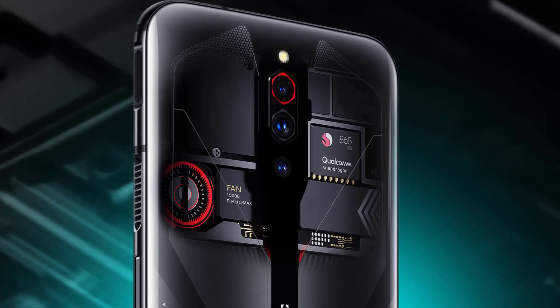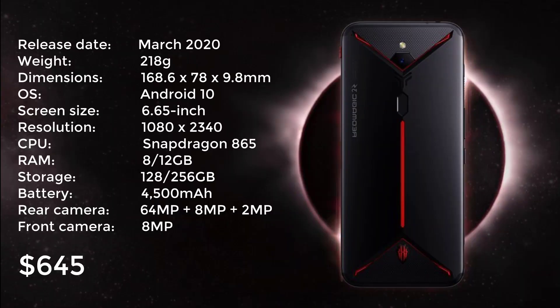It also supports 5G and has plenty of power. It's only let down slightly by a 1080 x 2340 screen, along with some software bugs and a design that will prove divisive.